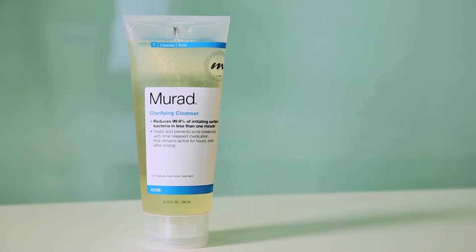I'm Sharon, Director of Education for Murad, and today I'm here to talk to you about our Acne Clarifying Cleanser. This is a key part of your skincare program. Just by using this cleanser in less than one minute, you can kill 99.9% of surface bacteria. This cleanser also has a time-release system to keep killing that bacteria as time goes on.